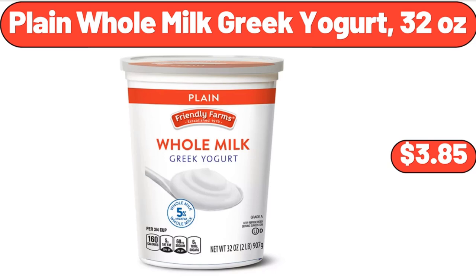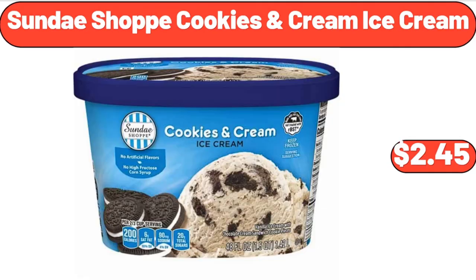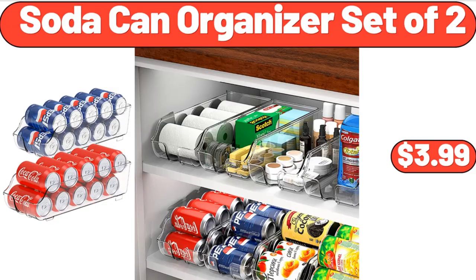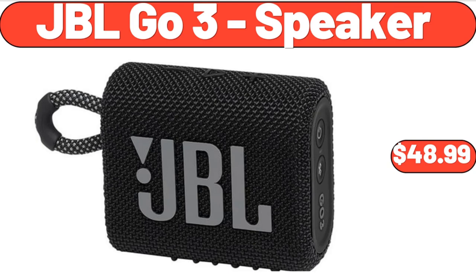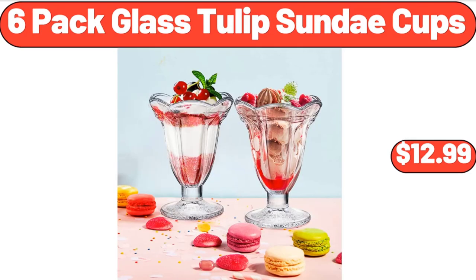Plain Whole Milk Greek Yogurt, 32 Ounces, $3.85. Oven Dish 6.5-Inch with Service Platter, $24.99. Sundae Shop Cookies and Cream Ice Cream, $2.45. Soda Can Organizer Set of 2, $3.99. JBL Go 3 Speaker, $48.99. 20-Gallon Patio Storage Deck Box, $138.99. Six-Pack Glass Tulip Sundae Cups, $12.99.